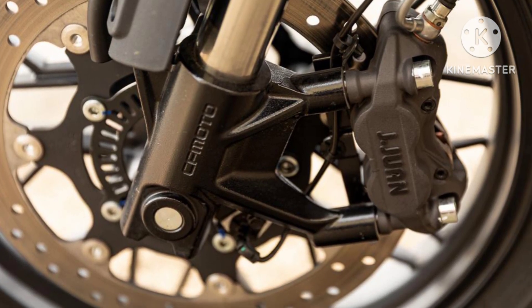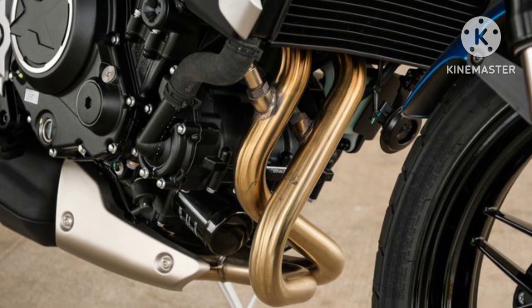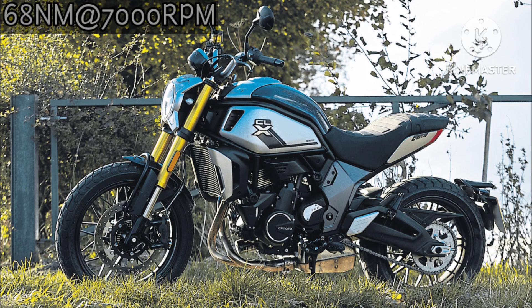In a package weighing in at 196kg wet, the mechanical specifications include a 693cc liquid-cooled parallel twin engine that produces 74bhp of power and 68Nm of peak torque. The output is similar to the heritage model.